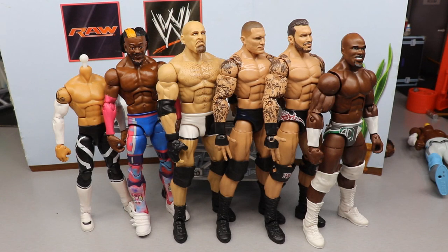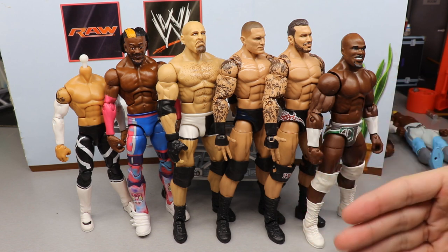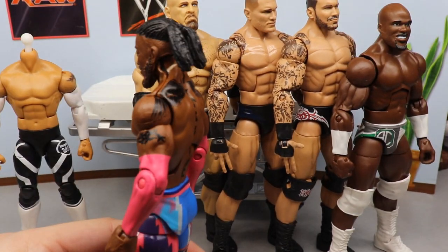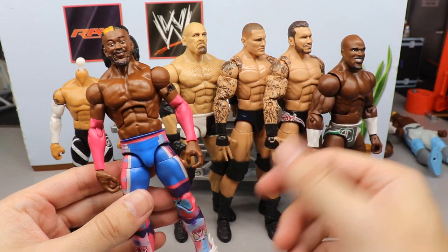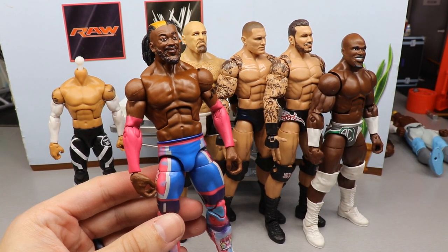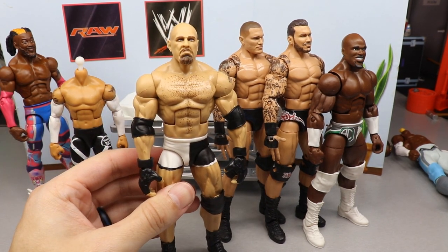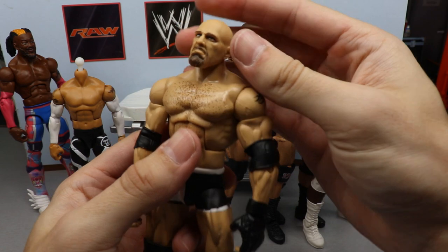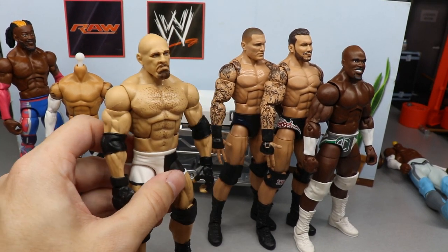Here's everything we did on WWE action figure appointment today. Pretty successful episode outside of breaking the hell out of that Kofi Kingston neck. It's not the end of the world — it is fixable, all you have to do is switch out the torso. You can't even notice it looking straight on, only from the side. The head sculpt definitely looks better with the aligned eyes. I'm looking to put these knee pads from the Kofi basic on something else. The Goldberg turned out great too — the head swap looks good.